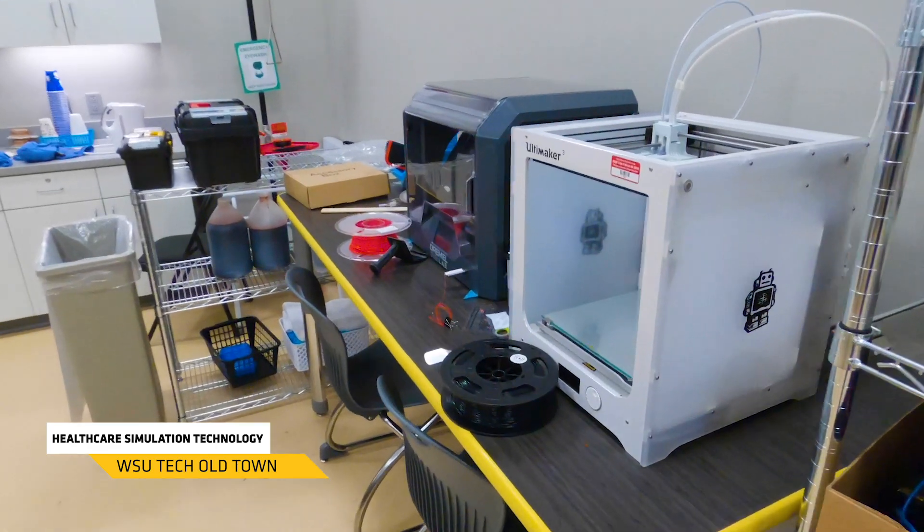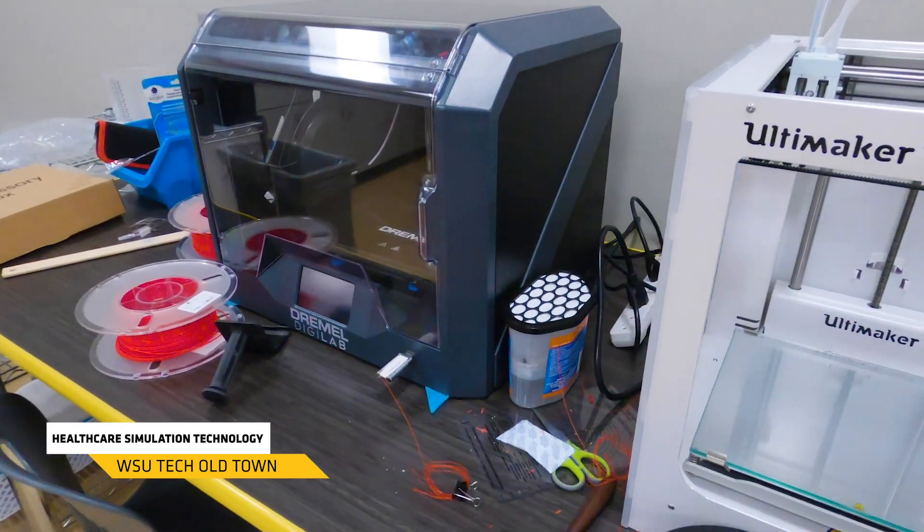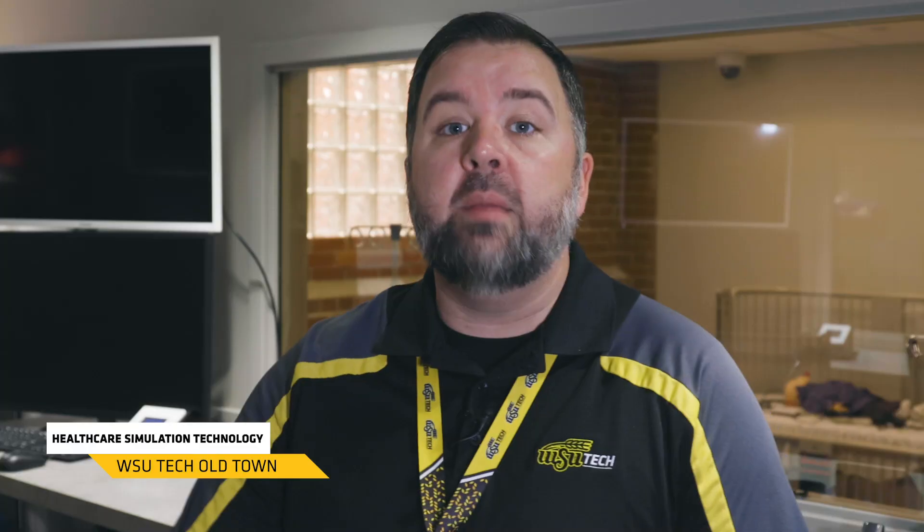Some of the other things that HST — healthcare simulation technology — students are going to learn: they're going to learn how to use a 3D printer to create different types of materials and items that are going to be used inside these training facilities. They'll also learn how to program these mannequins and how to keep them up and running, so some maintenance and things like that.